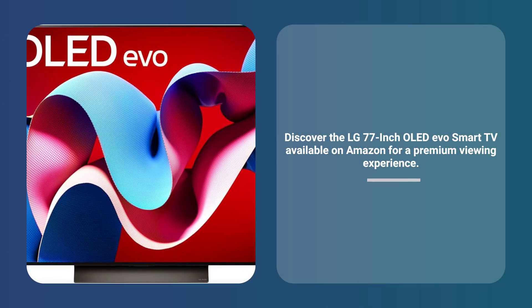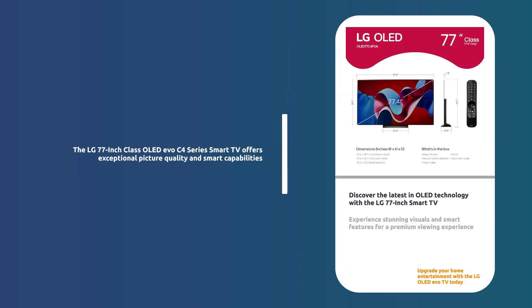LG 77-inch OLED Evo Smart TV, sold by Amazon.com. Experience the future of television with the LG 77-inch class OLED Evo C4 Series Smart TV.